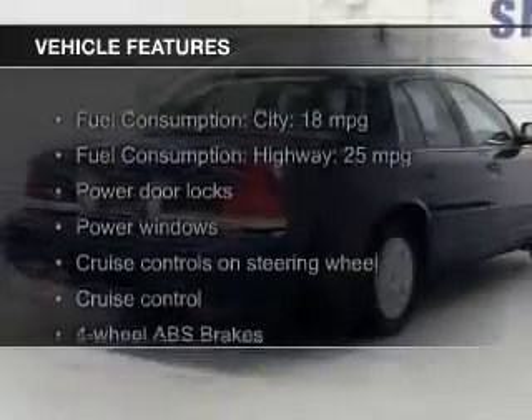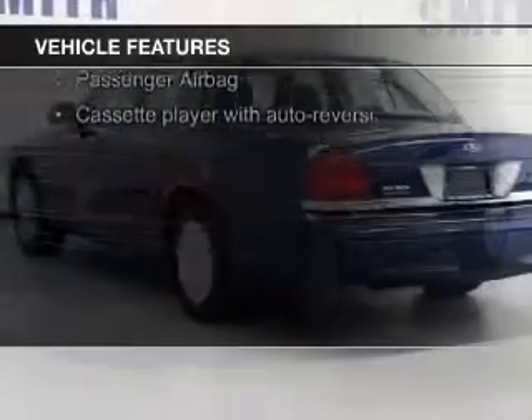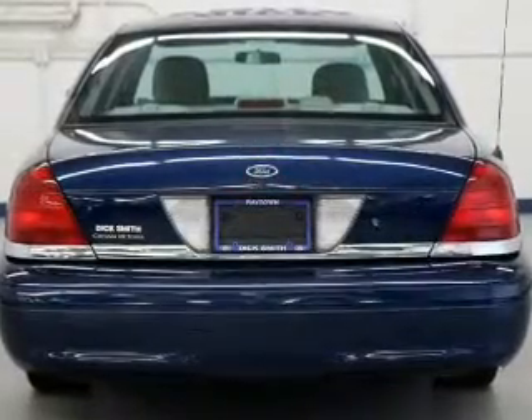The features include an adjustable tilt steering wheel, power seats, cruise control, split rear seats, privacy glass, air conditioning, power door locks, power windows, and power steering.